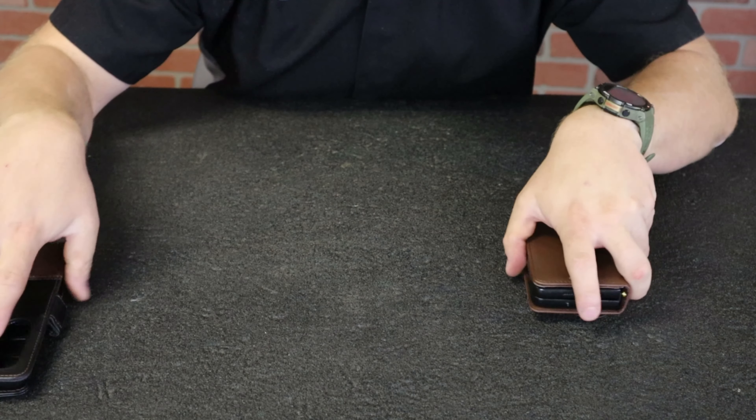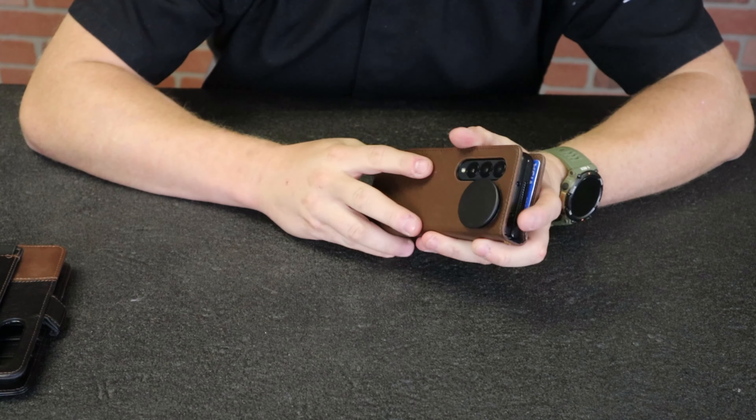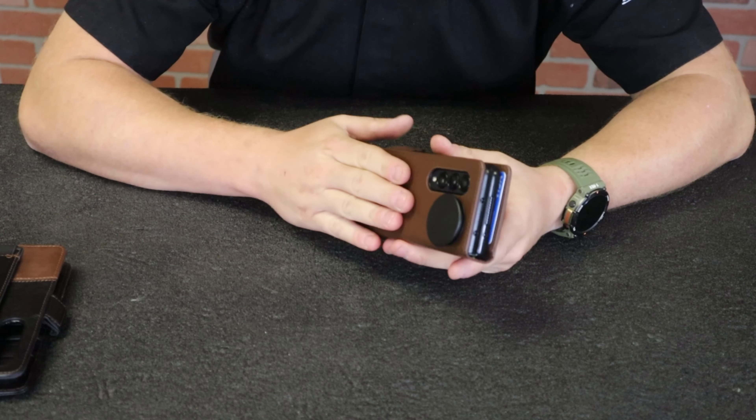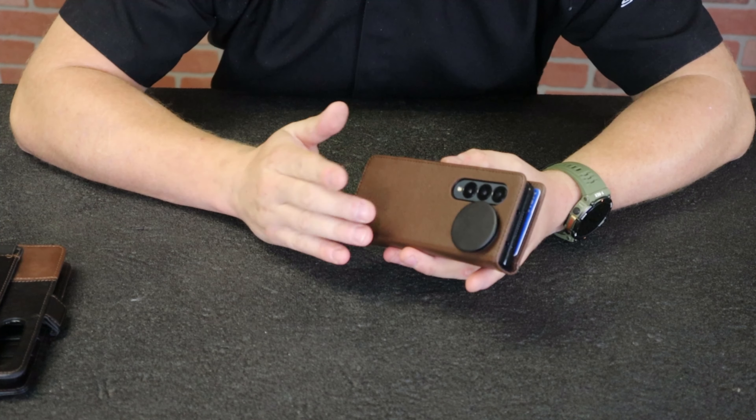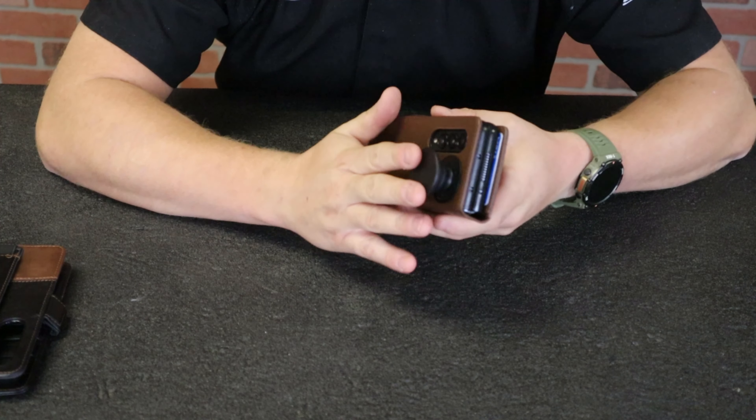My last phone had a credit card holder on the back with a pop socket on top of it, and because of that the wireless charging wouldn't work. But the rest of it I loved — it would store four cards, I could use the pop socket, and I could mount it in a vehicle.